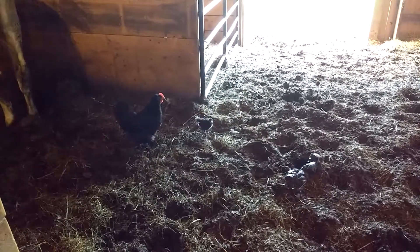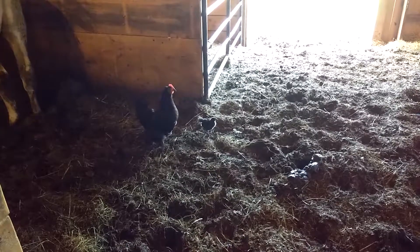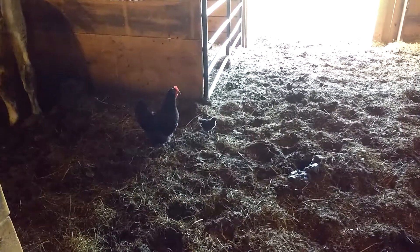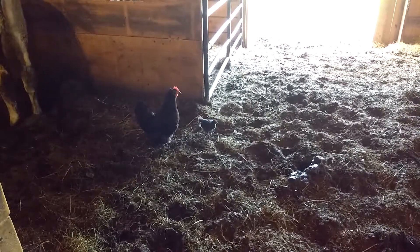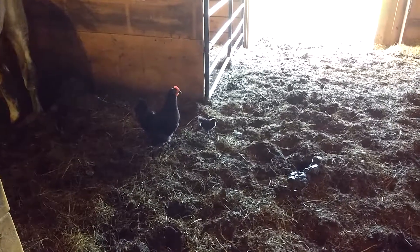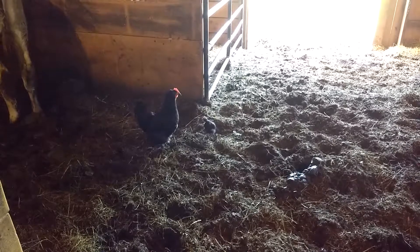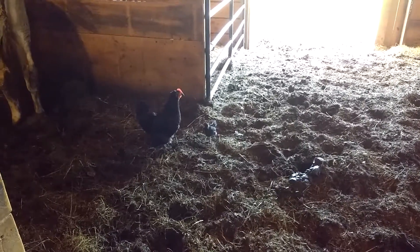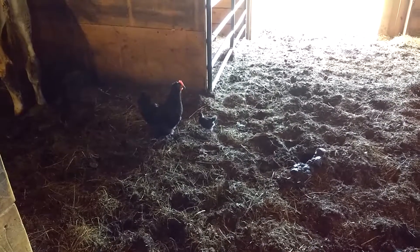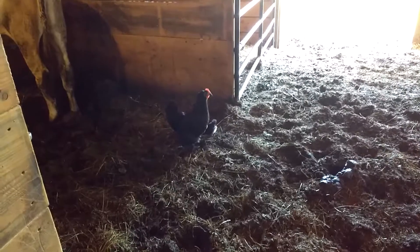This little chickie is growing up mostly wild. I'm putting out chick feed elsewhere in the barn, but his mommy has decided to escort him over here to the manure to look for bugs instead. Insects are higher protein than chick feed, so I can't really blame mama. She does know quite a bit about raising her baby, and the baby seems to be growing just fine this way.